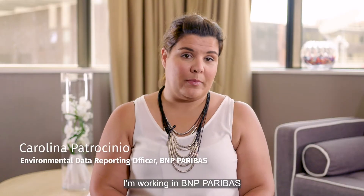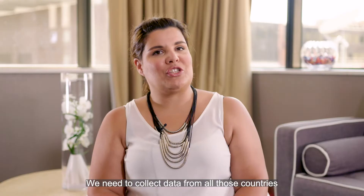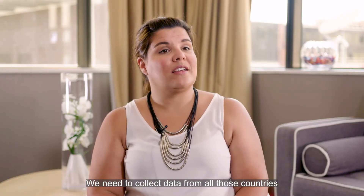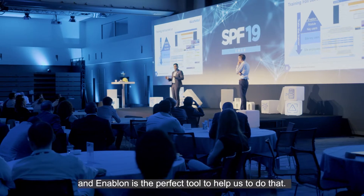I'm working at BNP Paribas. We're in 70 countries all over the world. We need to collect data from all those countries, and Enabon is the perfect tool to help us do that.